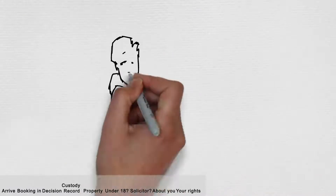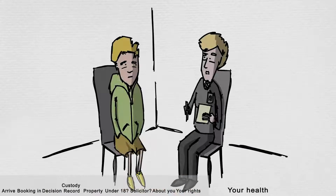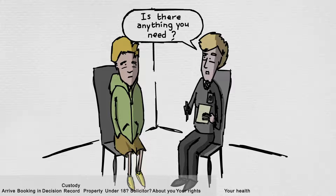At some point a police officer will speak to you about your health, how you are feeling, and ask if there is anything they can help with. This is called a review and it is an opportunity to talk about how you feel and to ask questions.